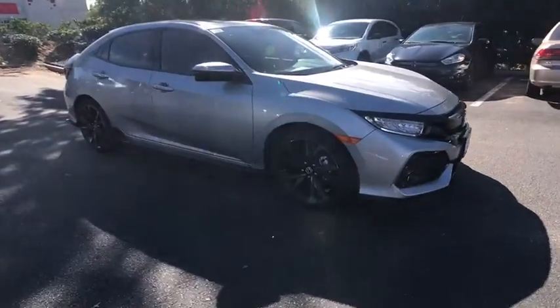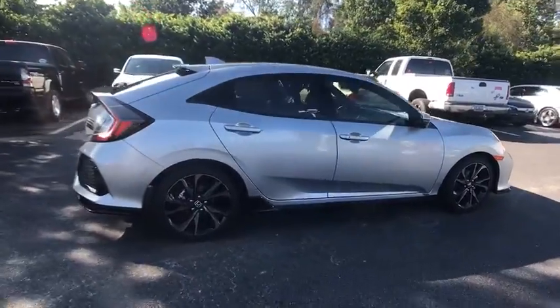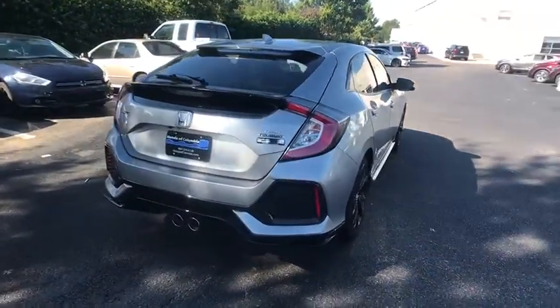The 2018 Honda Civic. Practical, awesome gas mileage, and incredibly reliable. This vehicle has less than 100 miles.